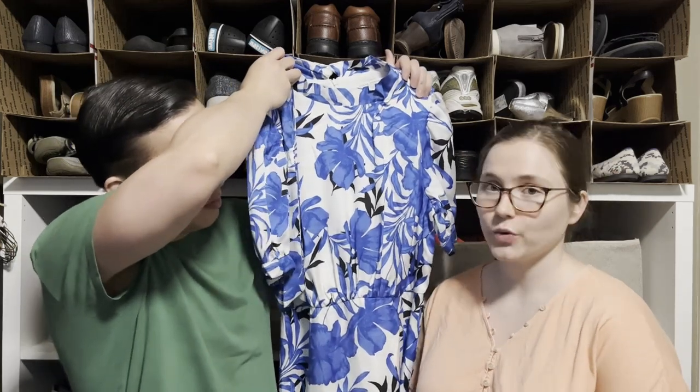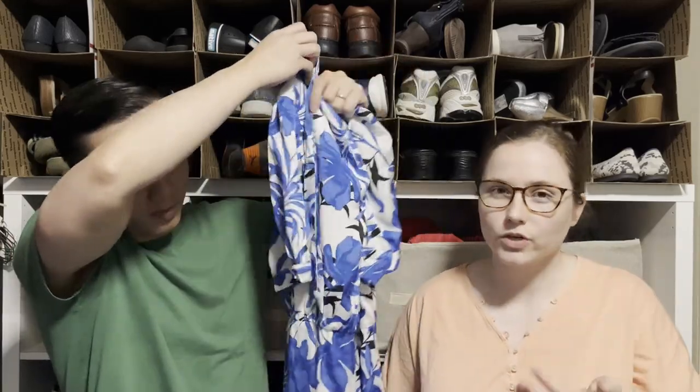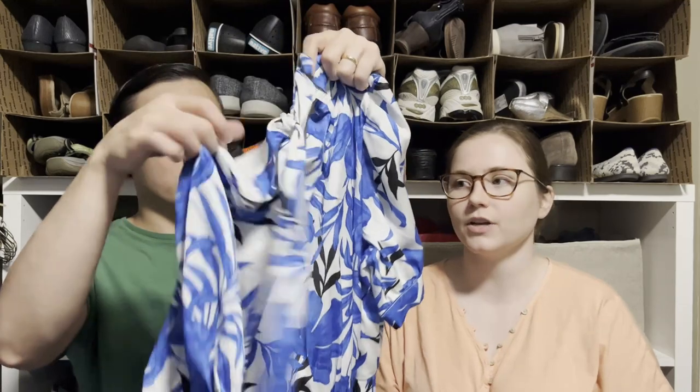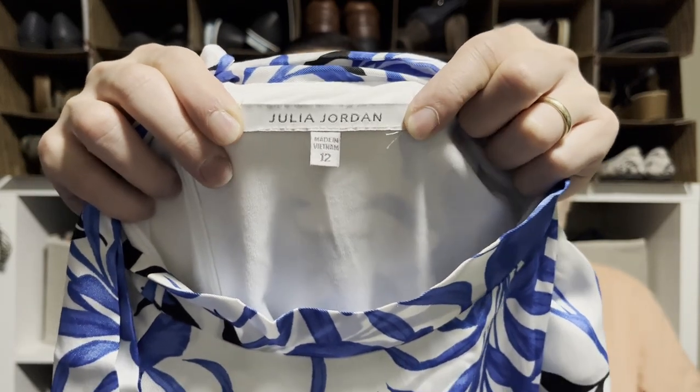Here's a dress by the brand Julia Jordan — I thought it was so pretty. Julia Jordan is sold at Nordstrom Rack. I picked it up because it would be perfect for spring weddings or summer parties. It's really cute and modest — high neckline and a long skirt.